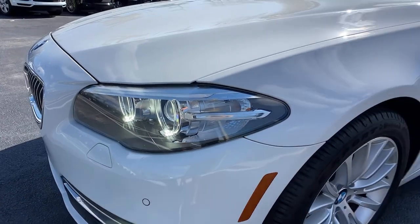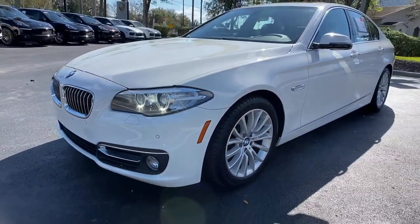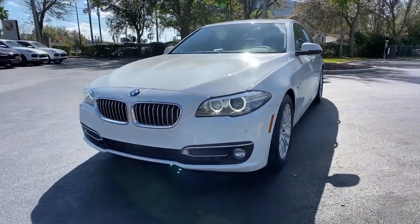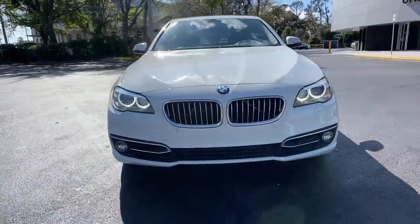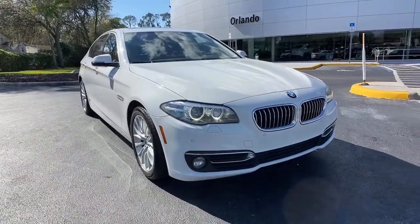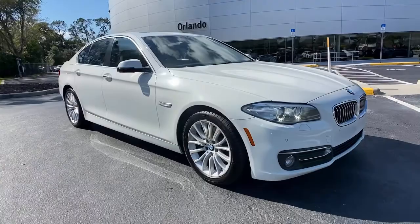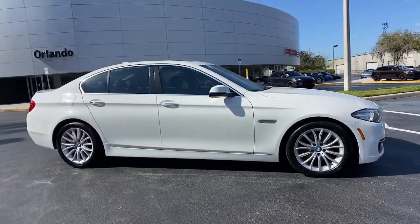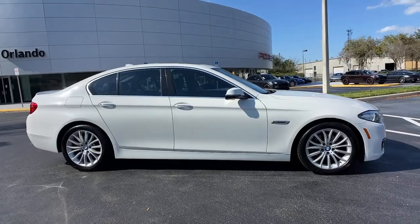Picture yourself in the 2015 BMW 528i. With less than 60,000 miles on the odometer, this vehicle stands out from the rest. Get the features you need and the comfort and style you've been hoping for. This well-equipped vehicle is an excellent value and will help you make the most of every drive. All you need to do is relax and enjoy the ride.